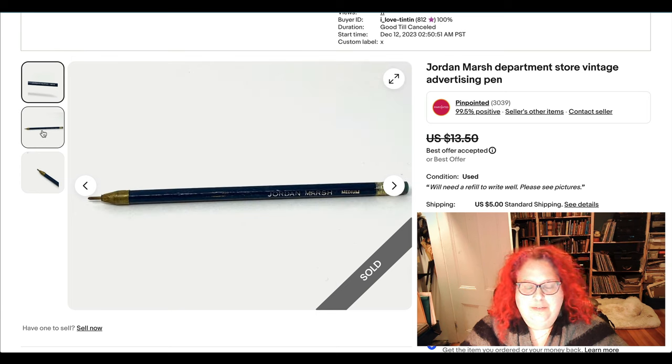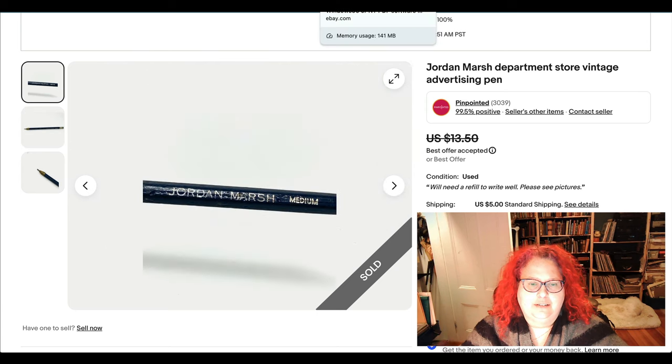Just a pen from Jordan Marsh, which is a department store that is no more as of a couple of decades ago — people are nostalgic about their department stores. This sold for a really low offer since it's in really bad shape, but that's fine. I just grab advertising pens and pencils at estate sales — it's a throw-it-in-your-bag kind of thing that doesn't really cost much.